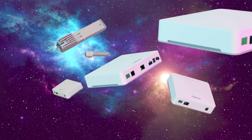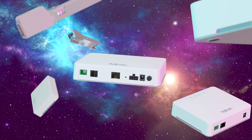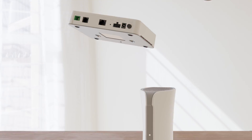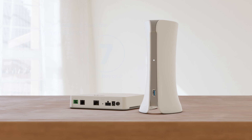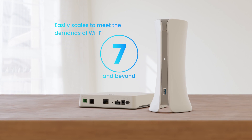Built to operate for many years, maintenance-free, with no need for hardware upgrades, our SDX 630 series works seamlessly with our service delivery gateways and can easily scale to meet the demands of Wi-Fi 7 and beyond.